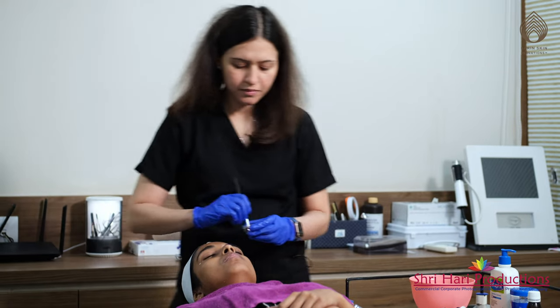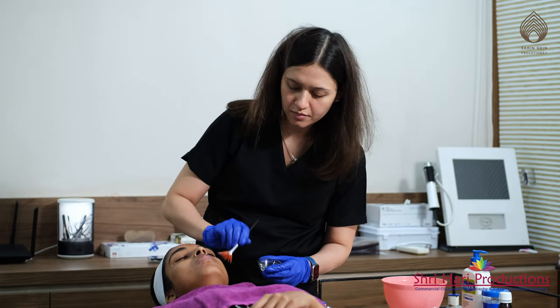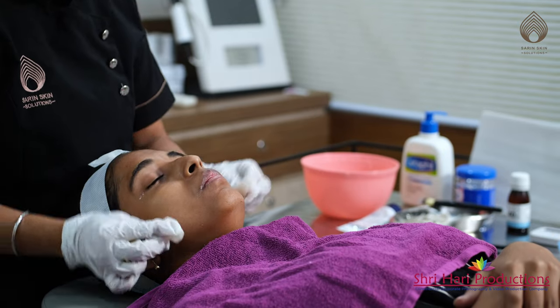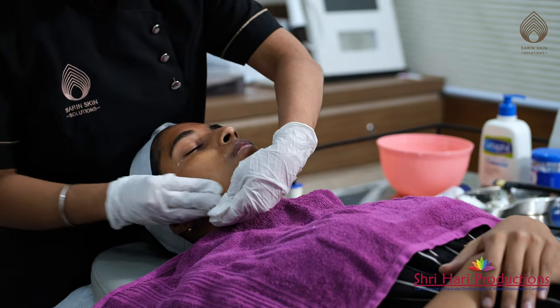Choose a chemical peel if you have dull complexion, uneven skin tone or texture, acne issues, dehydrated skin, age spots, melasma, or dark spots that appear when acne starts to clear.